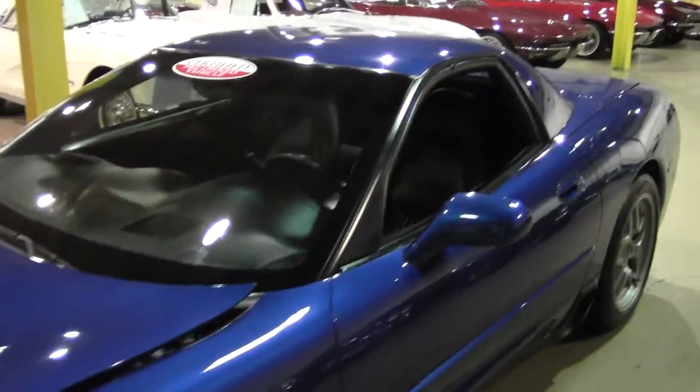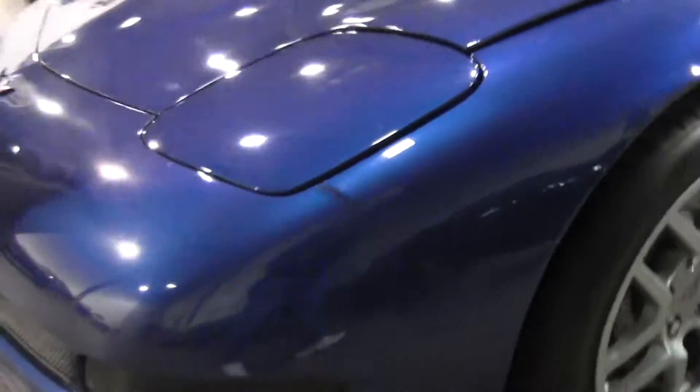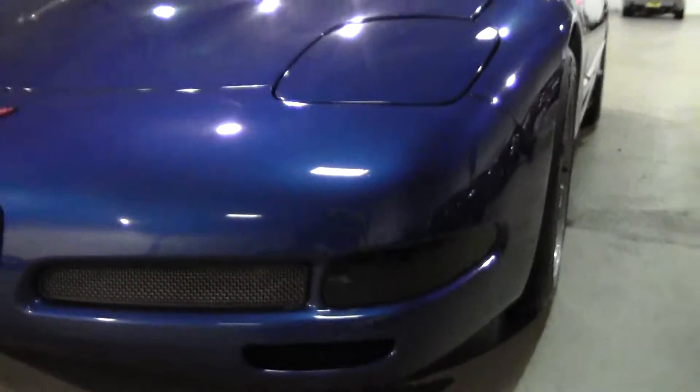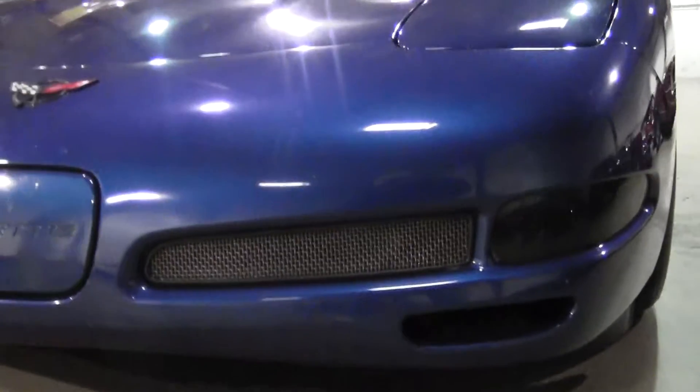As we make our way around the car, the paint is in very good shape. We do have the screens in the front to accent the car as well, wearing a very, very good set of BF Goodrich tires.